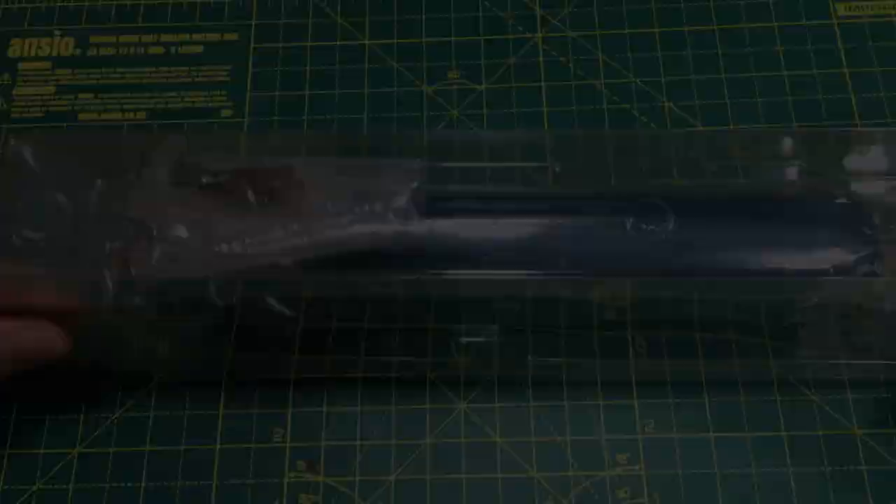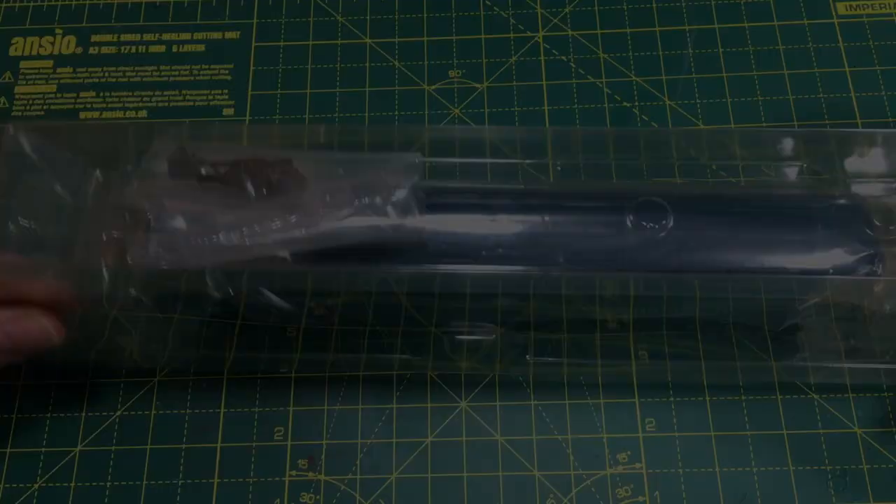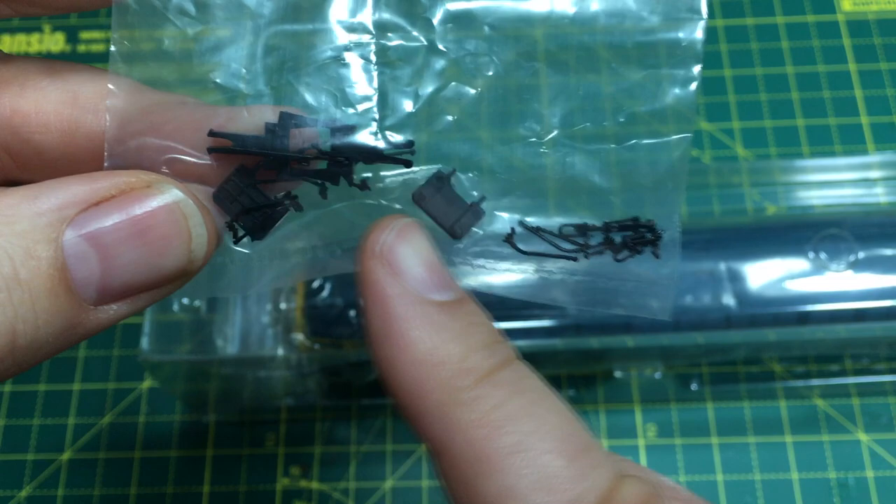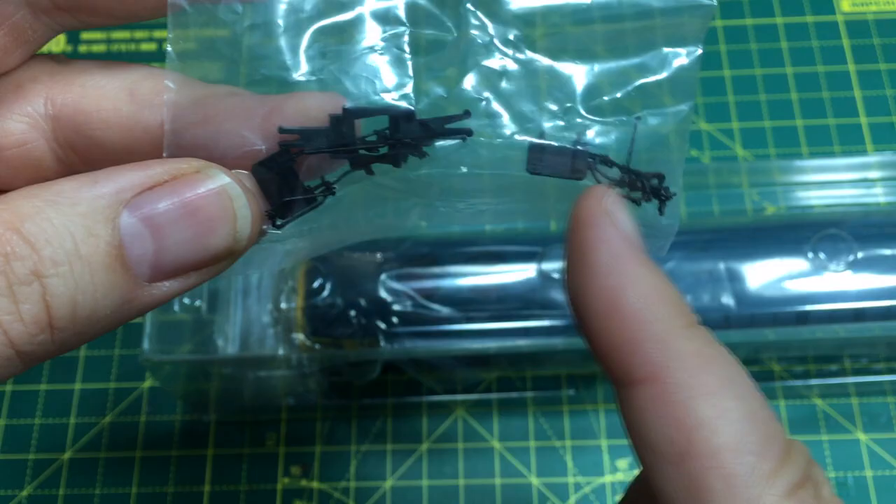Sliding the model out from the slip case, there are extra detail parts — two couplings and front buffer beam pipework. There is enough to do both ends, but if you do that, you'll need to find some other means for the locomotive to couple up to anything.